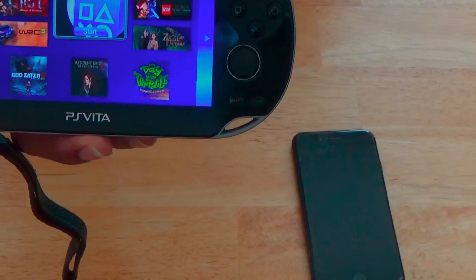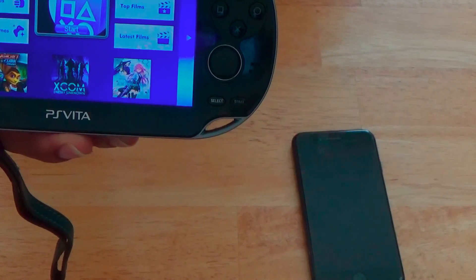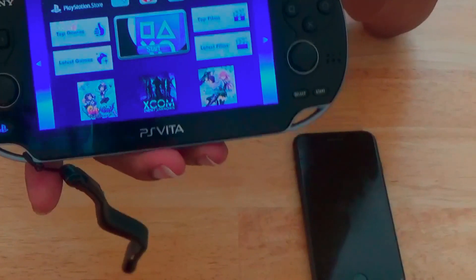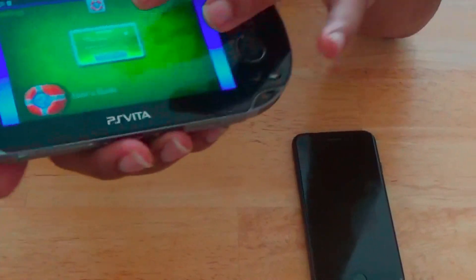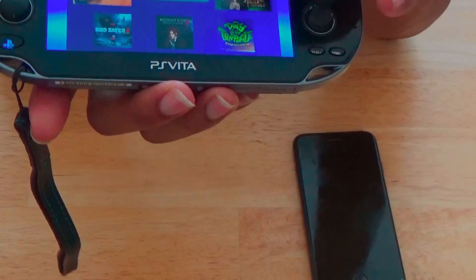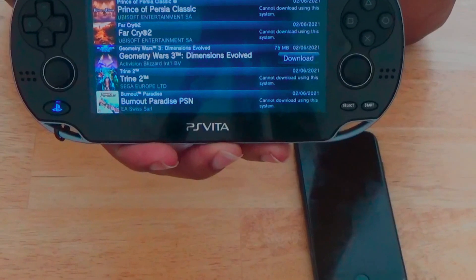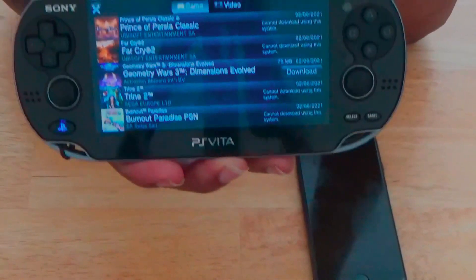If you're getting error code NP-2068-6 on your hacked PS Vita, what that is is a two-step verification problem which you might run into whilst navigating and trying to access certain apps on your hacked PS Vita — for example, if you can't go into your trophies to sync them or access the PS Store.